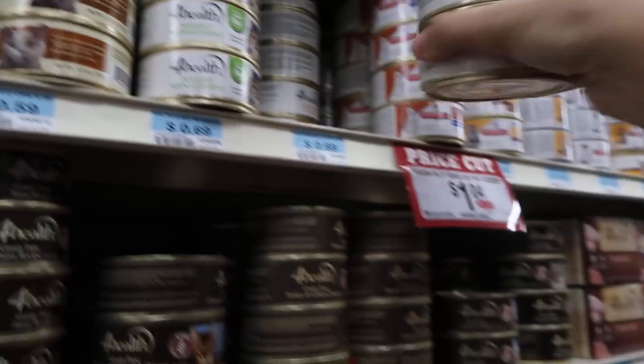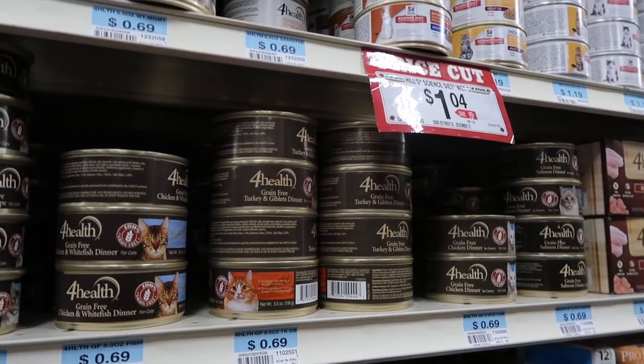This is what my kitty eats — sensitive stomach formula, because he is a sensitive boy.